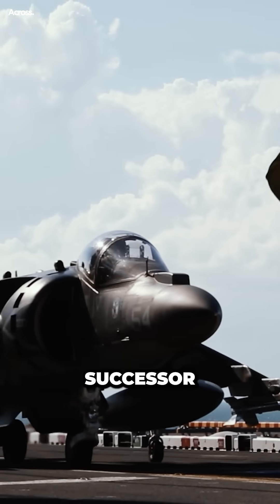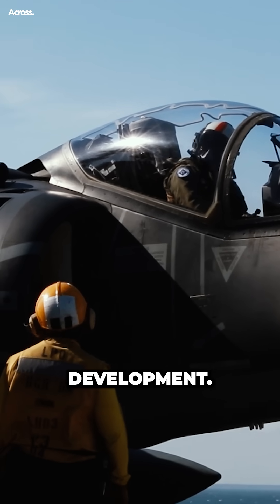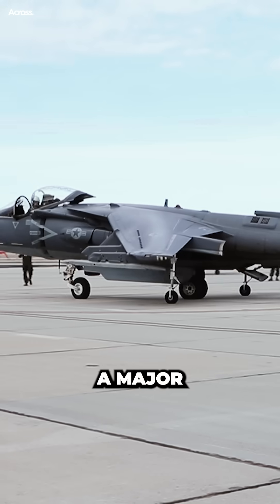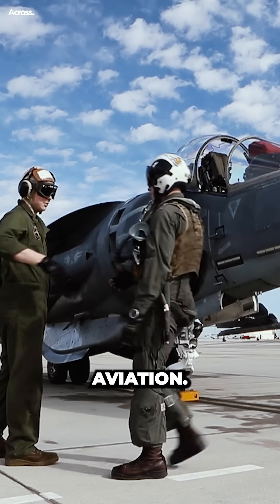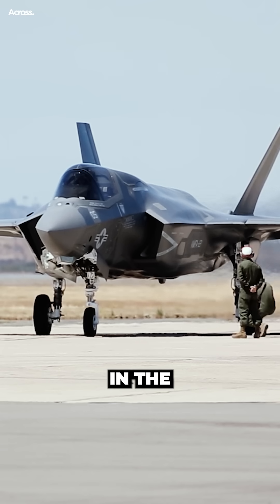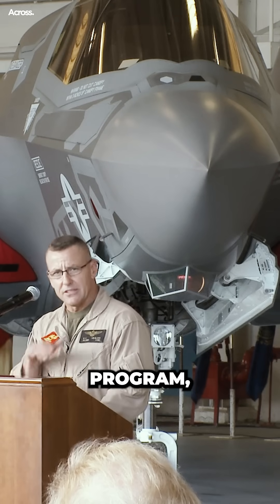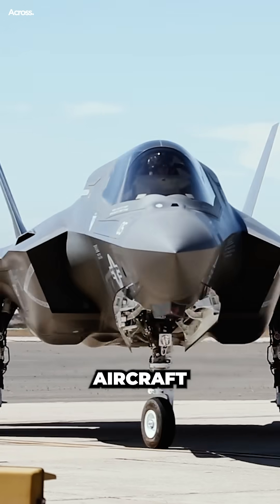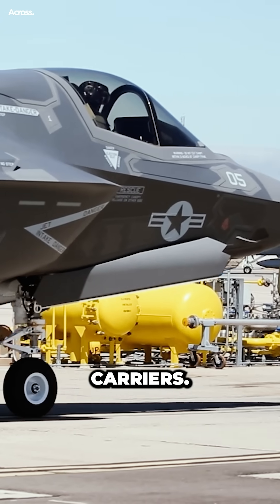There has never been a true successor to the Harrier, due to the cost of development. Despite the lack of a Harrier successor, the UK continues to be a major player in the world of military aviation. The UK is a partner in the F-35B Lightning II program, and the Royal Air Force and Royal Navy are currently operating the aircraft from the UK's two new aircraft carriers.